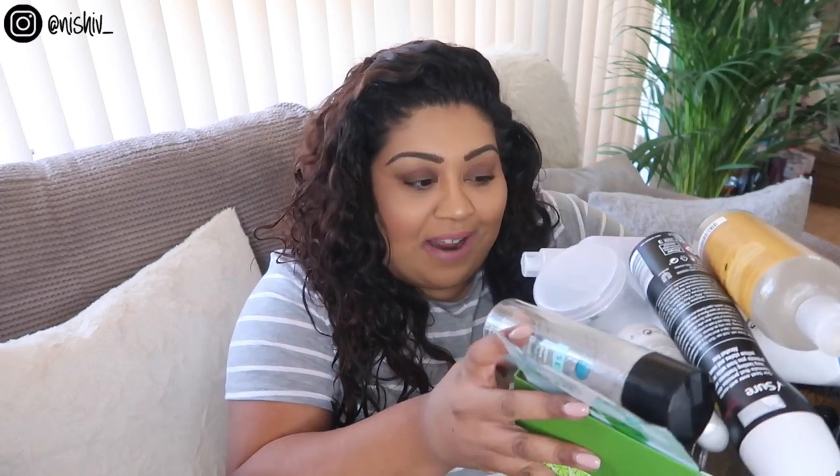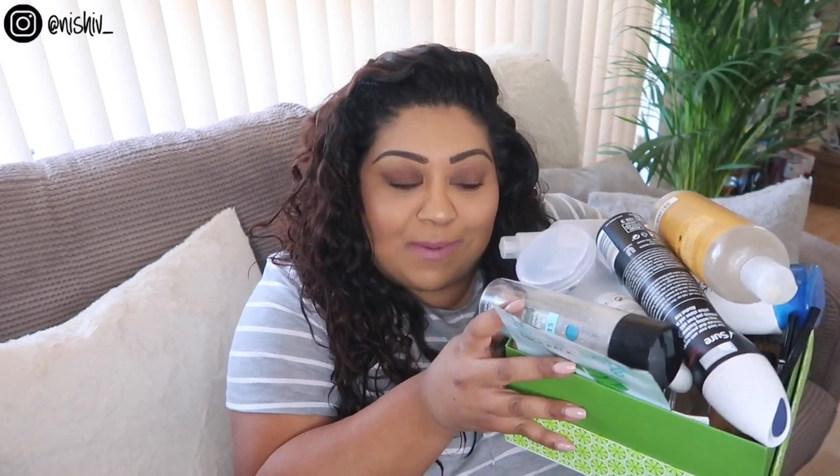Hi everyone, welcome back to my channel. Today I thought I'd bring you another empties video. It's been quite a long time since I filmed the last one and I have got so many empties that have built up over time. I've actually been meaning to film this video for ages, so bear with me while I go through this huge box and talk you through these products one by one. There's quite a lot of variety and I'll go through them all in no particular order.